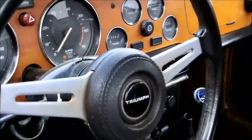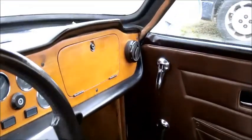Here are some more pictures of the inside of the car.